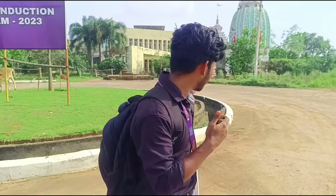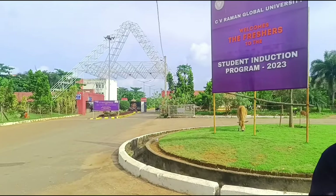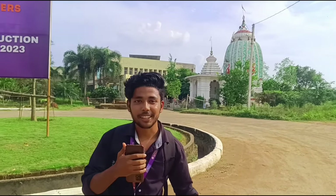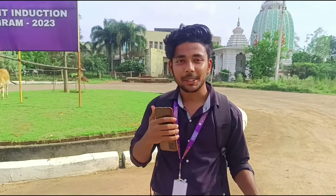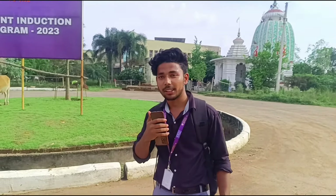First, I will show you a temple here near the entrance gate. In the morning, the temple will be empty, but when people come to the temple it will be full. Let's go and you can enter the campus here.